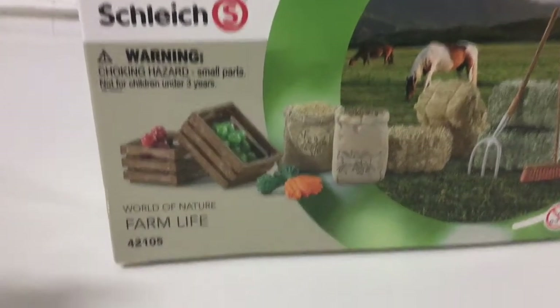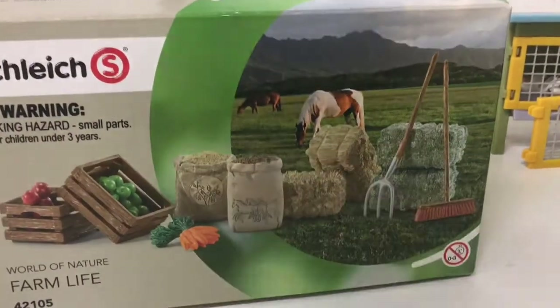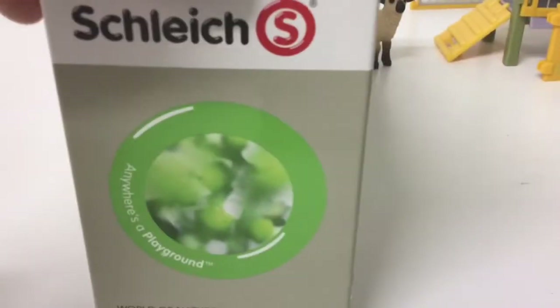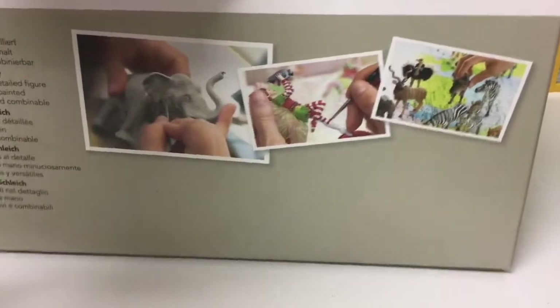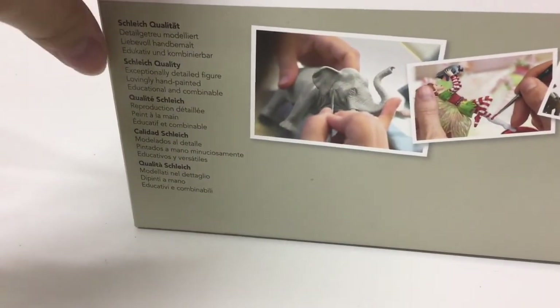Here is the Sky World of Nature Farm Life set. This is more of an accessory set — there are no animals in this set. It shows you the quality of the items.